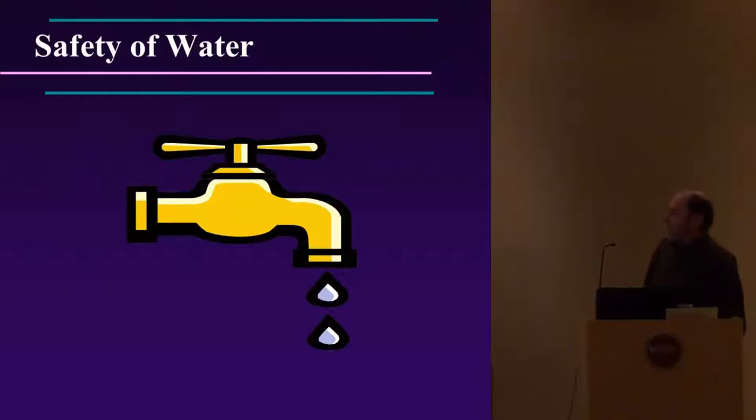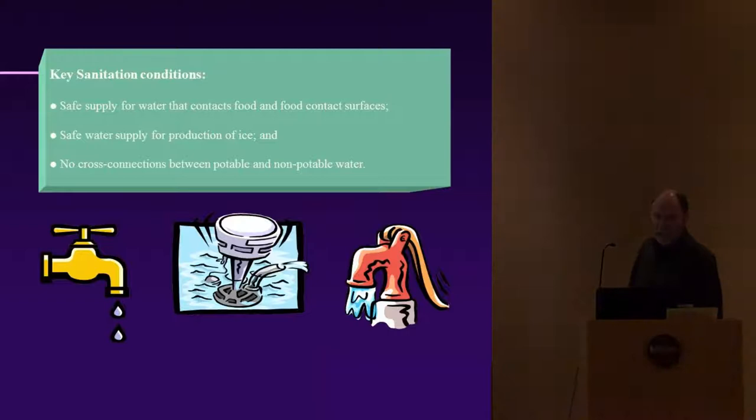Regarding water safety, I assume most of these stations are on municipal water supplies, so it's already taken care of. If you're using well water, make sure it's checked at least once a year by your health department to confirm it is safe and sanitary.